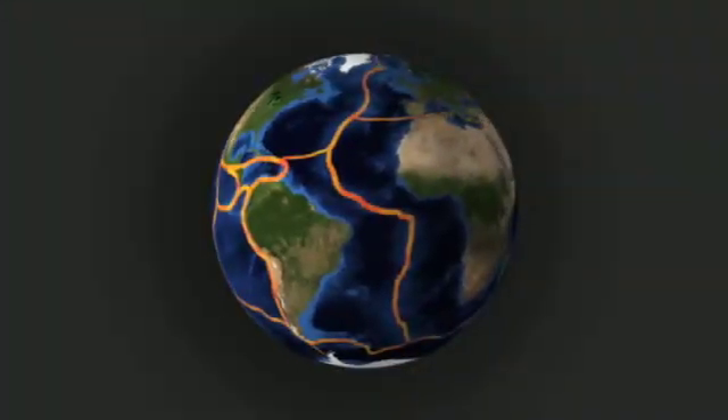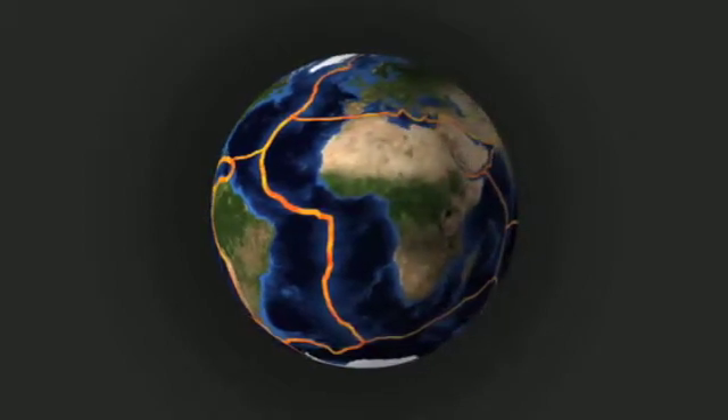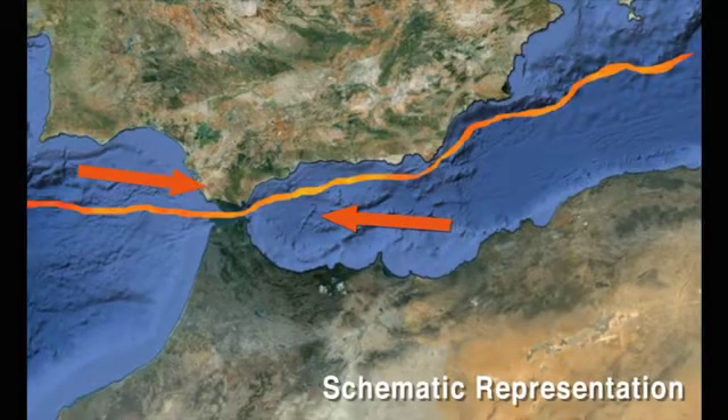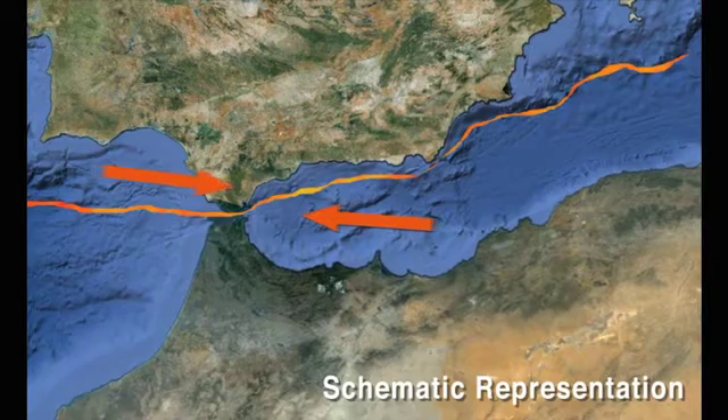The Earth's crust is made up of different tectonic plates. When two tectonic plates slide past one another in opposite directions, this is called a trans-current fault. These faults can create friction and potential seismic activity.